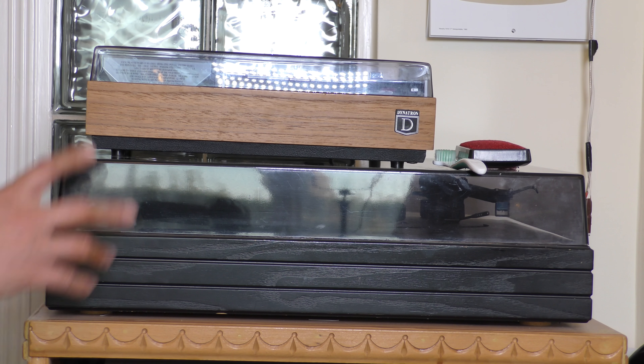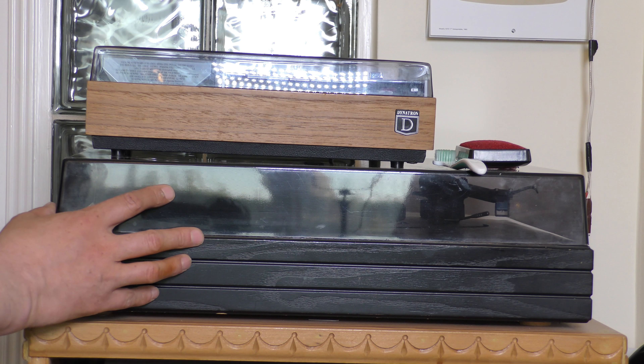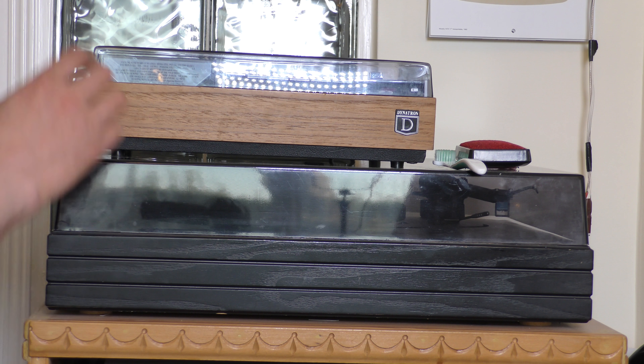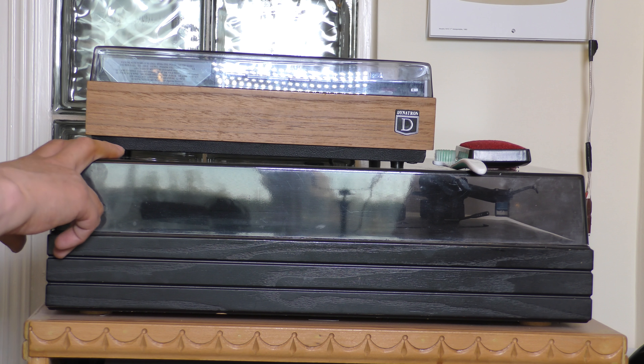Finally, on the top of the stack, this is my last turntable I bought — it was second hand. This is a Walker CJ58, and sitting on top is the Dynatron CP1 tape recorder, which is the subject of many parts of another video. But I'd also like to show you my turntable a little bit more.